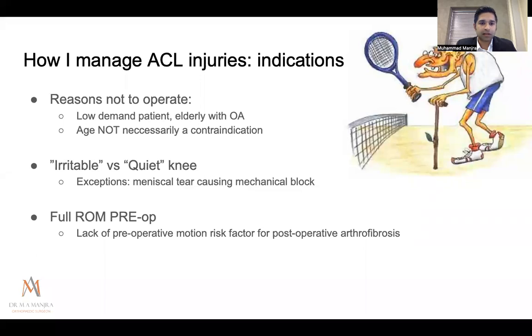In terms of timing, I assess whether it's an irritable or a quiet knee. If the patient still has hemarthrosis and is struggling to get range of motion, I don't operate immediately — I allow the hemarthrosis to settle and the patient to regain full range of motion first. Some patients present with an effusion and an ACL injury but still have good range of motion, and those can be operated earlier. Full range of motion preoperatively is extremely important, as operating without it carries a high risk of postoperative arthrofibrosis.